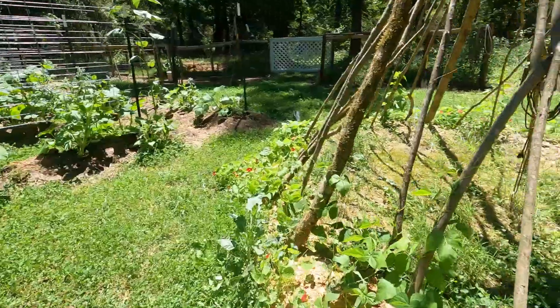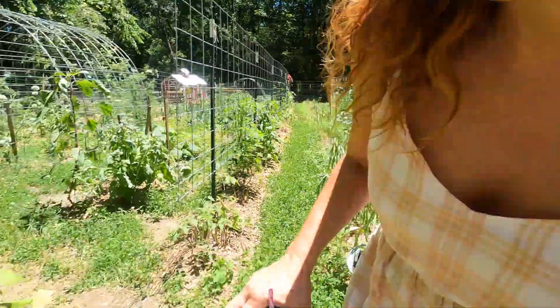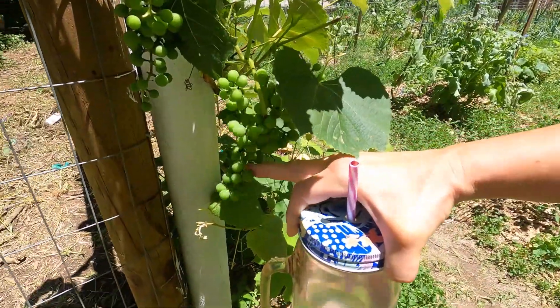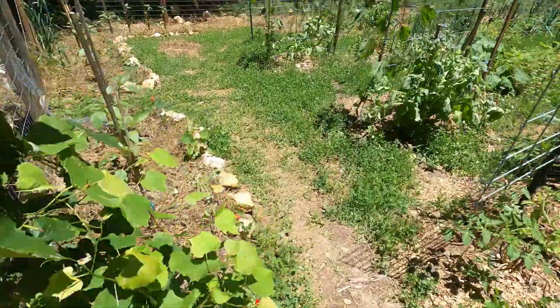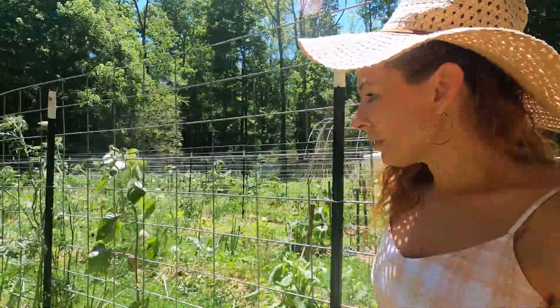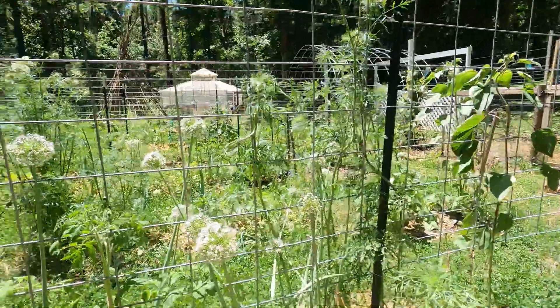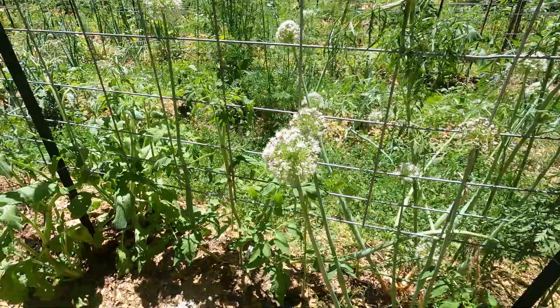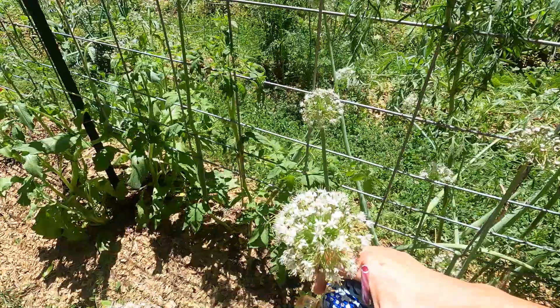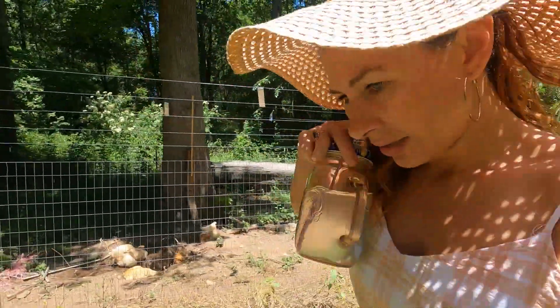These beans are really starting to climb — they liked that rain. And these grapes, look at this! I'm just so excited about that, I can't wait. I love these bolted onions; they're pretty. And the carrots are bolted and pretty too — look at these flowers!